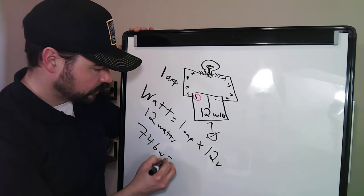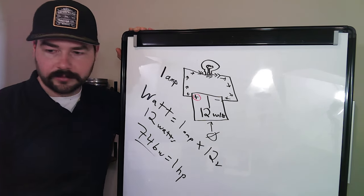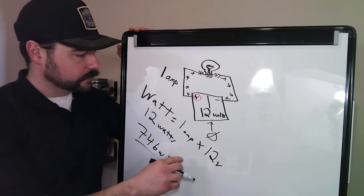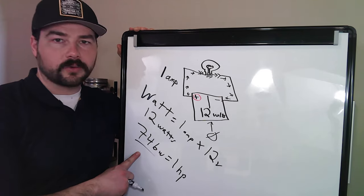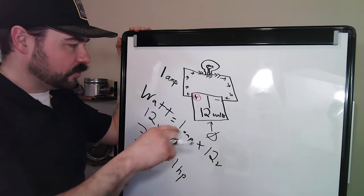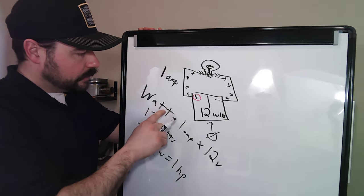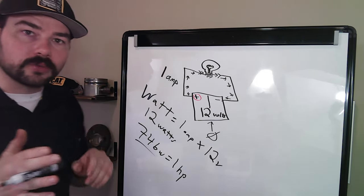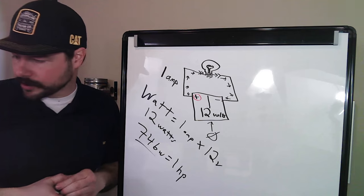Watts are a unit of energy. There are 746 watts equal to one horsepower, so a one-horsepower motor is driven by 746 watts. If you hear a Tesla is rated at so many horsepower, you can convert that into watts to determine the amps and volts — it's all very useful.